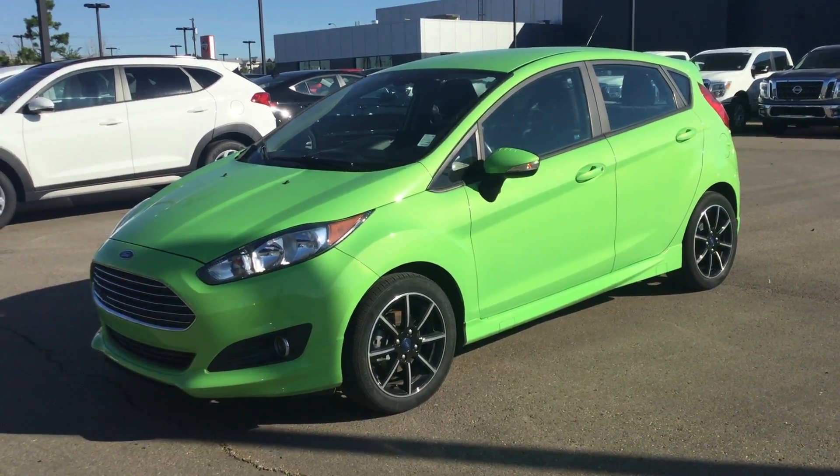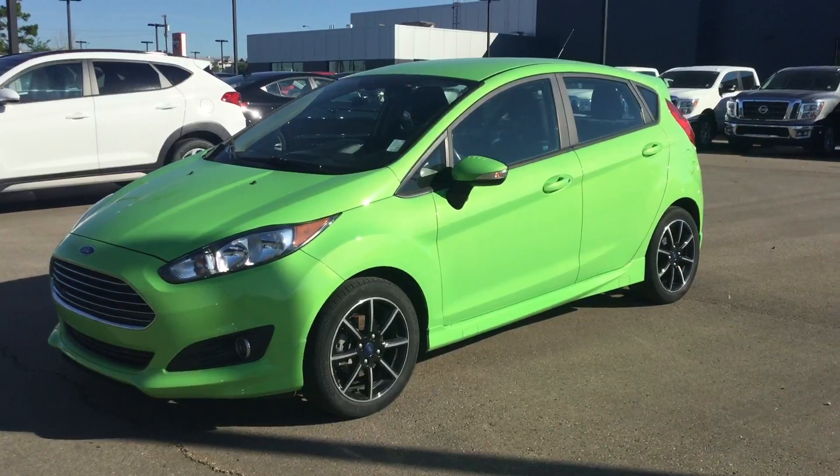Hello Darcy, this is Brayden from River City Hyundai. Thank you for inquiring about our 2015 Ford Fiesta.